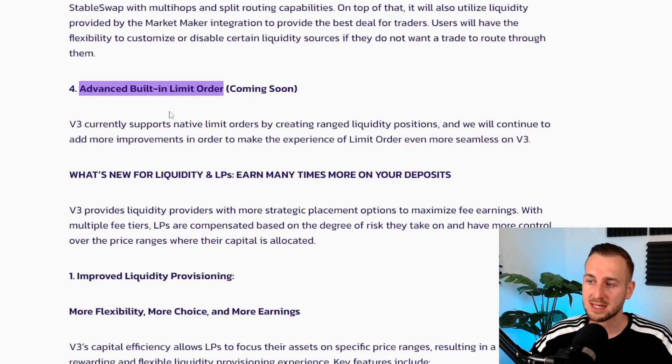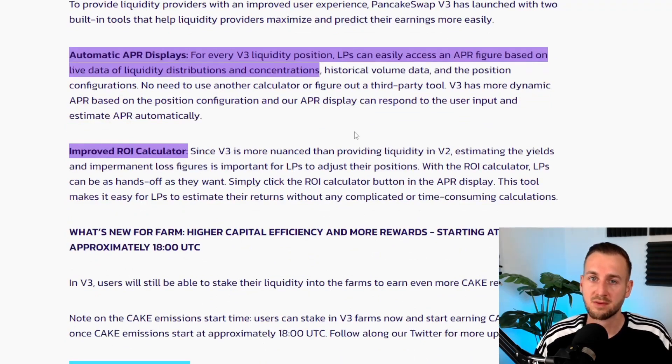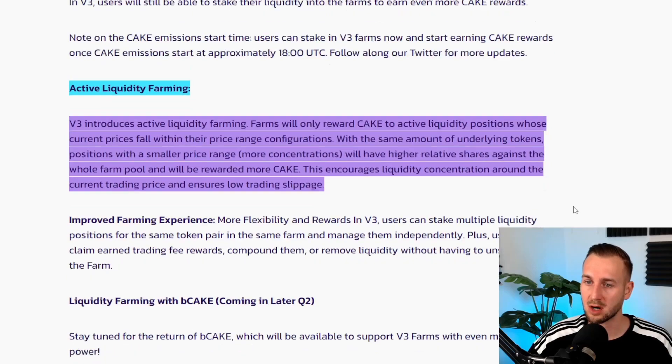Limit orders are being built and coming soon for v3, with a specialized version compared to v2. They also have displays for your APRs and ROI calculators when adding liquidity, so you can get a feel for expected returns. However, since v3 has only been live for a day, the data doesn't yet give a reliable picture.